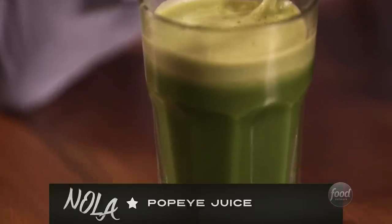So what do we have here, Cassie? This is the Popeye juice, and that's going to have spinach, and kale, and apple, and lemon. What's it going to do for me? It's going to make you feel wonderful. This is the first green juice I've ever had in my life.